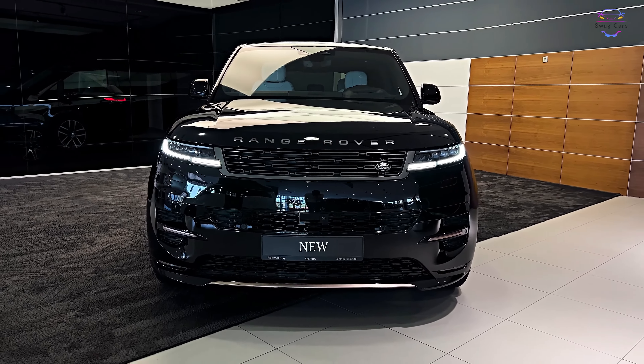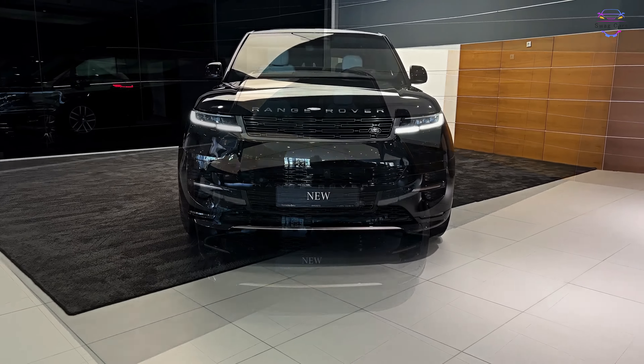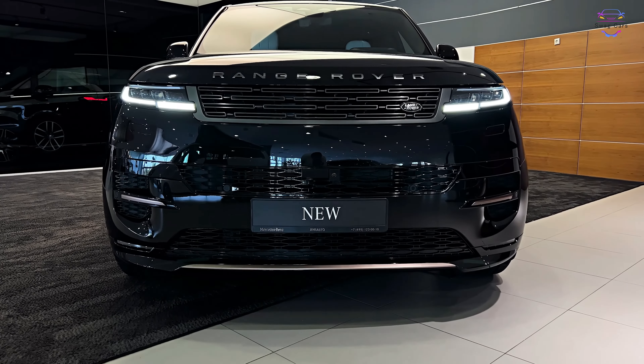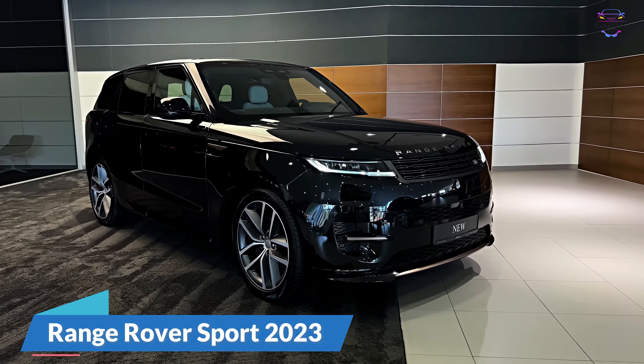Welcome back to our YouTube channel, where we bring you the latest and greatest automotive reviews. Today, we have something truly special for all you luxury SUV enthusiasts out there: the 2023 Range Rover Sport.